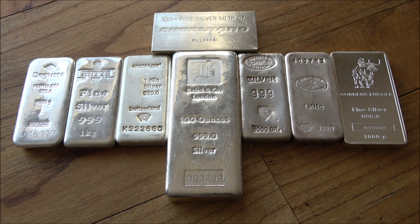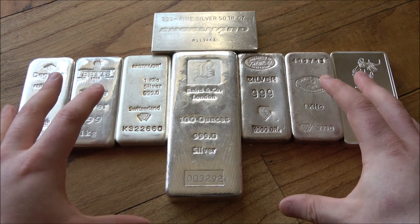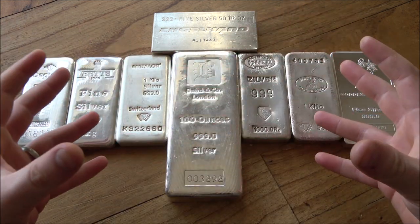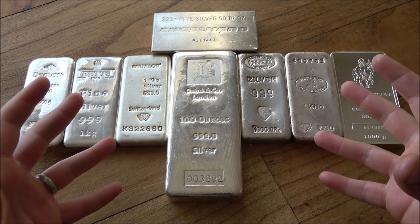Hello everybody, Backyard Bullion here, and a warm welcome to you all joining me for this seventh part of my complete guide to investing and stacking gold and silver. In previous parts we've talked about buying online and in person from dealers. Now I want today to talk about buying this stuff on the second-hand market, because buying directly from a consumer seller is really an advantageous thing to do.